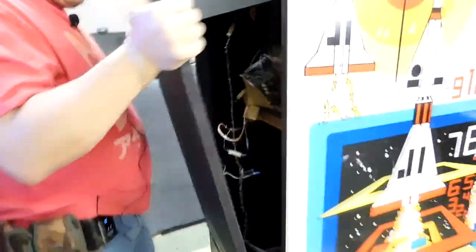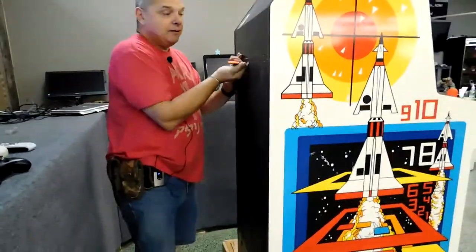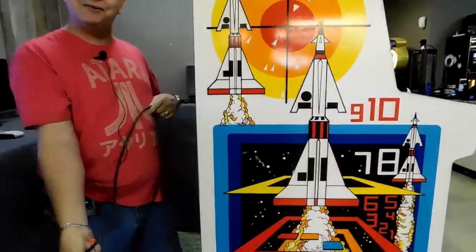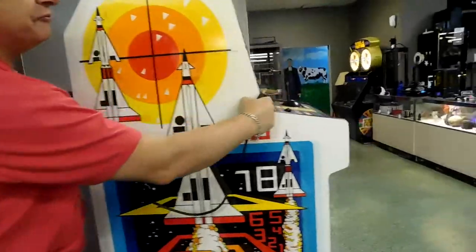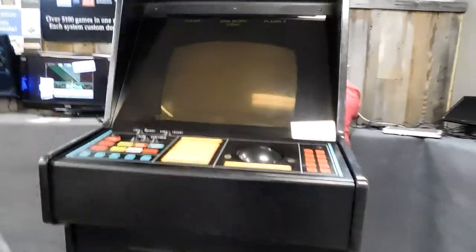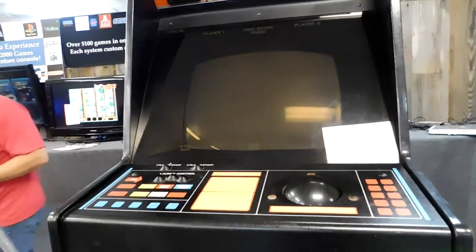It is an absolutely wonderful piece of history, and it's actually down here at the cattle barn. If you guys are in the area, you are welcome to come by, see it, and play it — because I'm telling you, it's amazing. So let's do the fun thing: let's go ahead and plug this thing in and see what it looks like. I'm going to bring the camera around the front and aim it at the front. All right, I'm going to plug her in and watch her boot up.